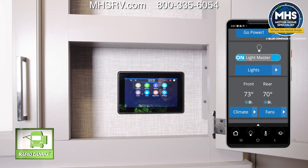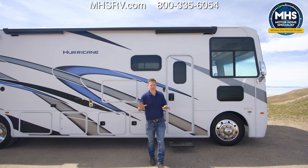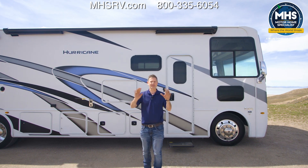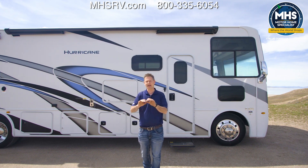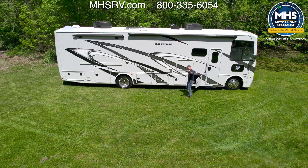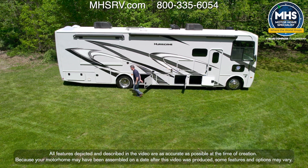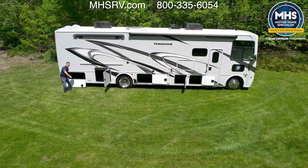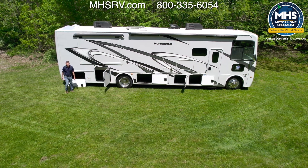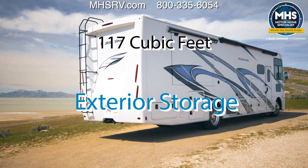It all happens from the main control panel, and you can download the app to your favorite mobile device. Very impressive inside — room for everyone. But you need room to bring everything with you: kayaks, skis, e-bikes to explore a place like this. Let's show you around the exterior of the 35M. The storage out here is unbelievable — one, two, three, four, five large bays just on the driver's side.